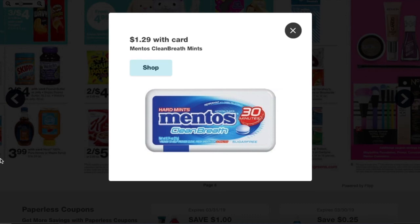Another easy freebie — this one on mints. It's the Mentos. I couldn't pull it up on the website because they don't sell them online, but in store they're $1.29 and you're going to get a register reward of $1.29 back. Register rewards don't always print, but you can buy one, roll it to your next purchase, and hope for the best. If not, you can let the manager know, they'll put points in for you, or you can call Catalina directly and they'll send you a register reward in the mail.